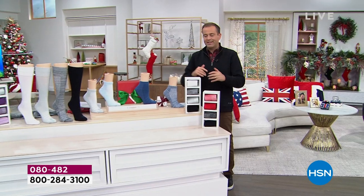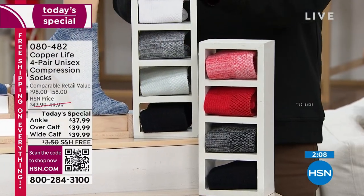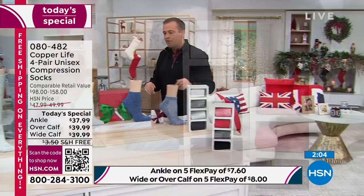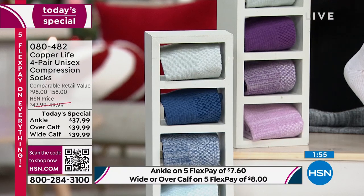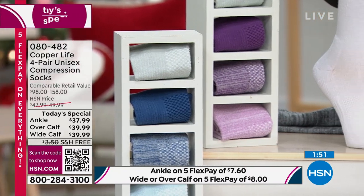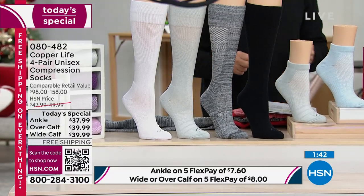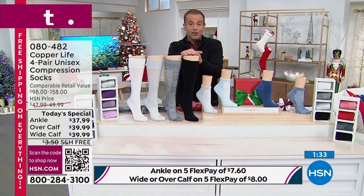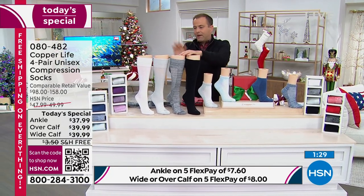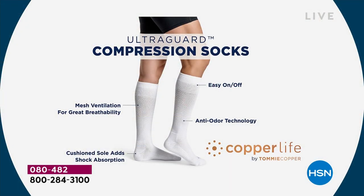The colors are the same whether you're choosing the ankle socks or the over-the-calf. We have red multi, white multi, purple, blue, white, gray, black, and a softer gray. One pair of these is normally $39.50, but we're doing four pairs for $39.99 — so instead of one pair for $39.50, you're getting four pairs for $39.99. The benefits include easy on, easy off, anti-odor technology, mesh ventilation for breathability, and cushioned sole for shock absorption.